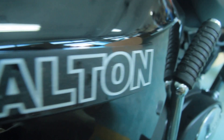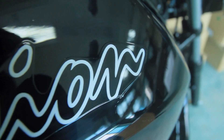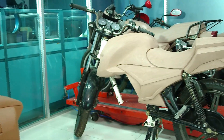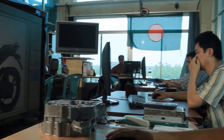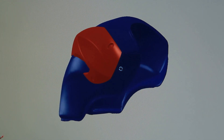Walton High-Tech Industries Limited has been manufacturing advanced technological motorbikes in the country. The primary prototypes of specific models and designs are made at the department of research and development. After the 3D design work, different phases of manufacturing spare parts goes on.